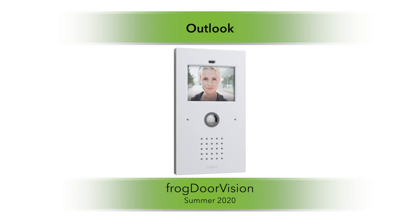Our innovative development department is constantly expanding the FrogBlue product range. For example, the new video intercom Frog Duo Vision is planned for summer 2020.